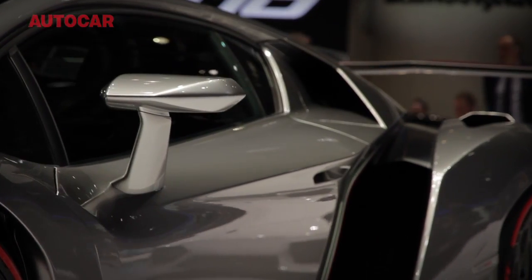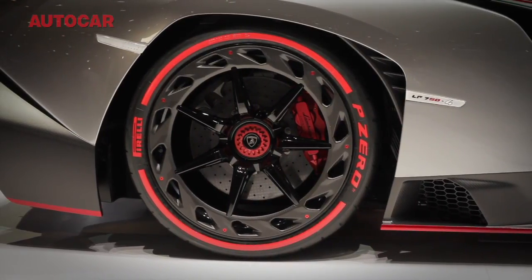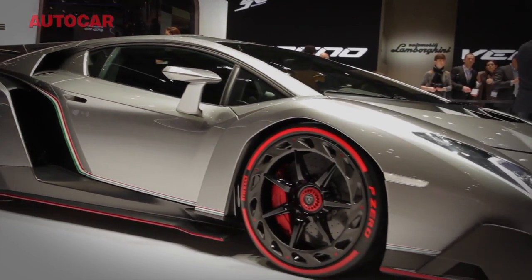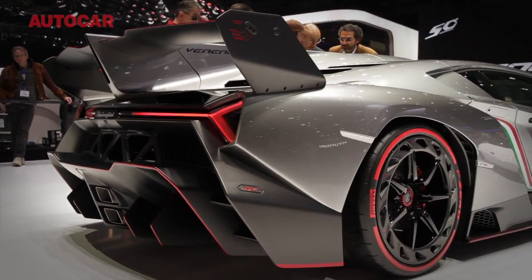Only three examples of Lamborghini's Veneno supercar, created to celebrate the company's 50th anniversary, will be built, each at a cost of €3m plus local taxes. The 740hp Aventador-based supercar is described by Lamborghini as a street-legal racing car, and yes, they are all sold.